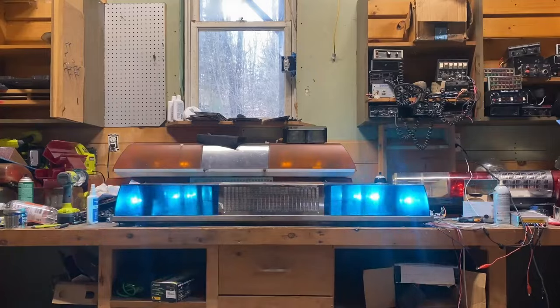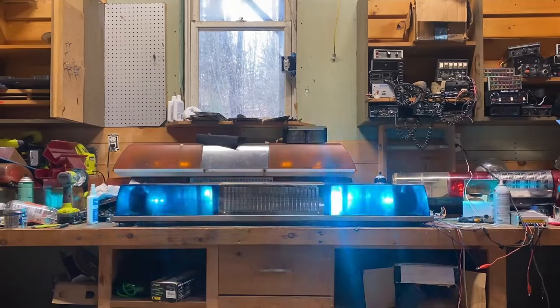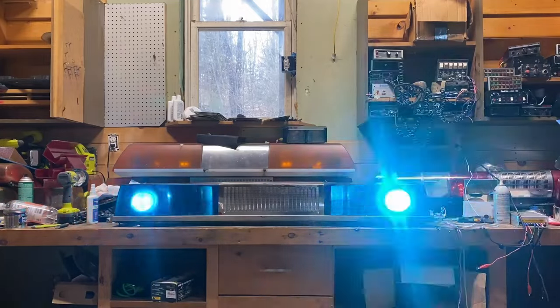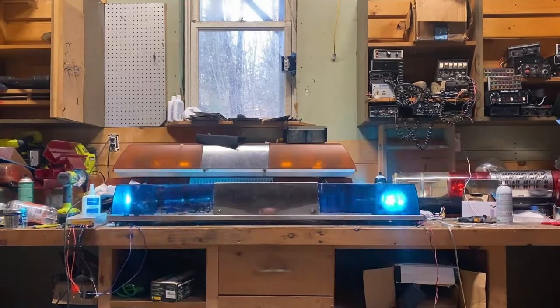When the Twin Sonic Model 12 was first introduced at the 1968 International Association of Fire Chiefs Convention in Louisville, Kentucky, it was an overnight success. People had never seen anything like it, and they loved it. Orders started coming in, and the Twin Sonic was flying off the shelves, selling about 400 units in the first year, which was double the amount of the other Federal light bar on the market at the time.